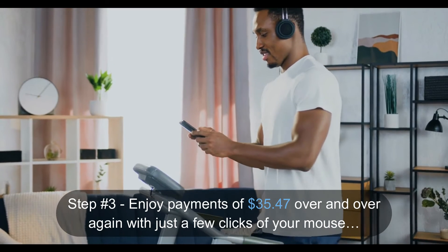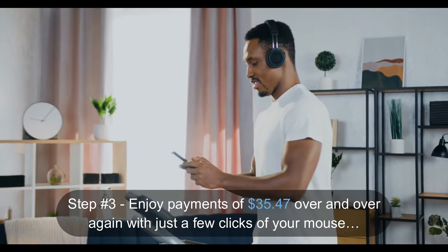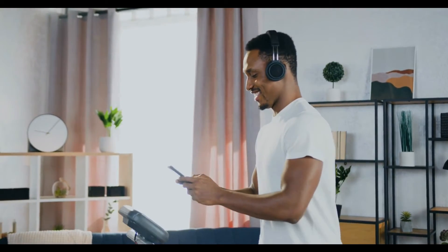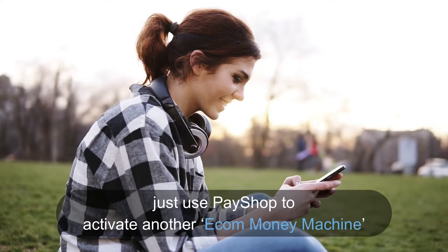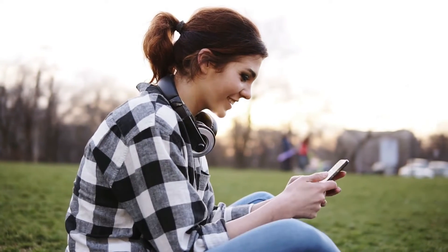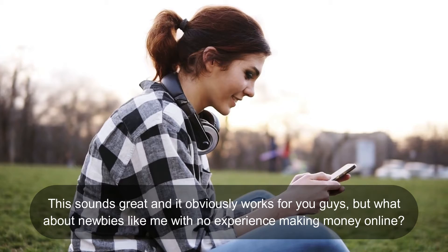Step three: enjoy payments of $35.47 over and over again with just a few clicks of your mouse. And if you want to make even more money, just use Pay Shop to activate another e-com money machine.